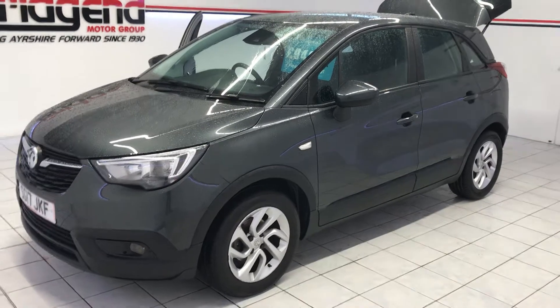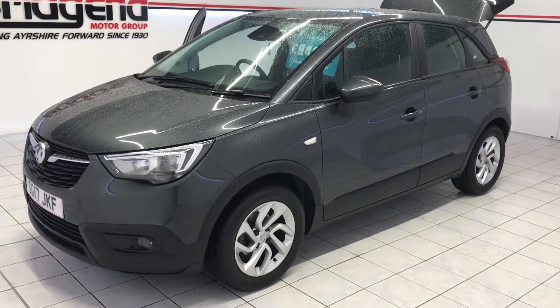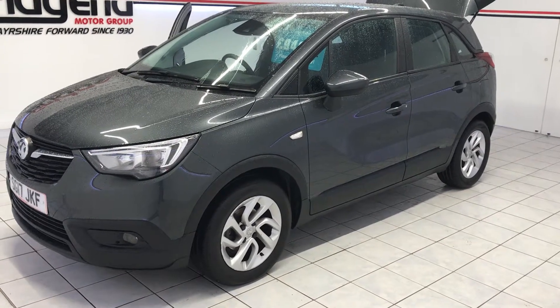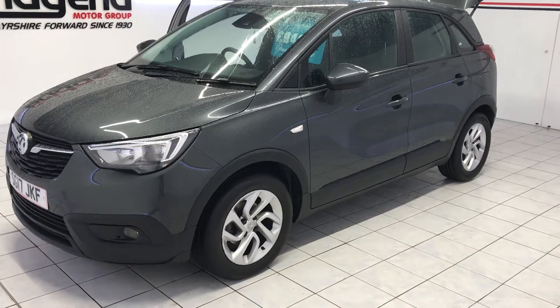Hi Mr Harkins, Colin at Bridgen Motor Group here. Just showing you a quick video on the Vauxhall Crossland that you've inquired upon. It's a Vauxhall Crossland 1.2 XSE 5-door in grey, and it's only done 4,418 miles, priced at £9,495.